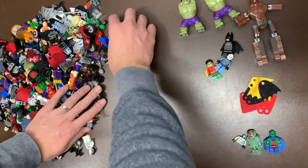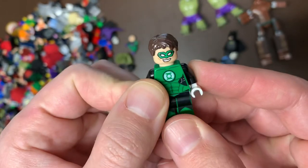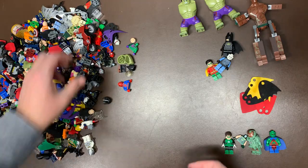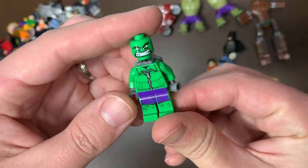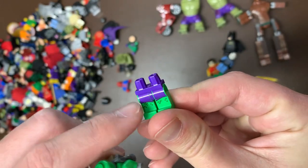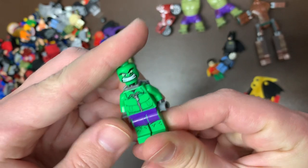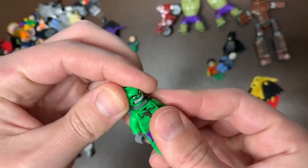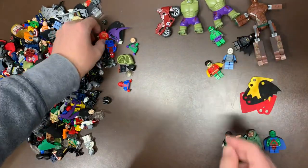We do also have Martian Manhunter — that is a great ting as well. Mr. Freeze. Green Lantern has actually gone up quite a bit in price — he is actually now, I think, $10 to $15. He used to be pretty valueless, but he's actually pretty good now. We do have what I think is the polybag version of Hulk — I think that's the only one that made purple shorts like that, but maybe there was a Mighty Micros version. That looks like a Star Wars battle pack piece.